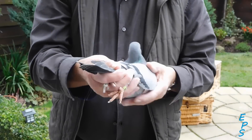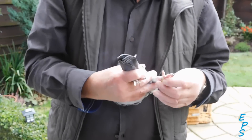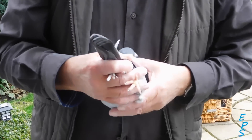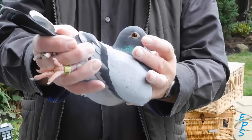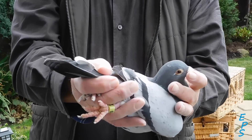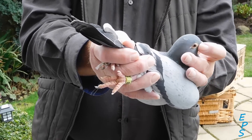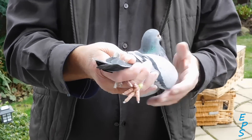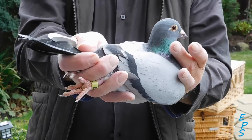This is a blue pencil white flight cock, 14R41432. This is a medium sized pencil white flight cock, pure angles off a very good line.